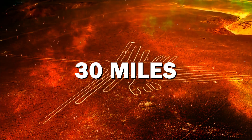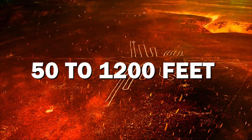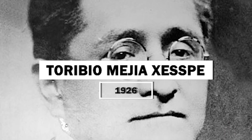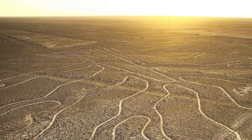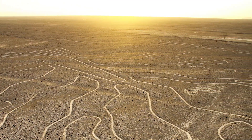Some of the straight lines run up to 30 miles, while the biomorphs range from 50 to 1,200 feet — as large as the Empire State Building in New York. Peruvian archaeologist Oribio Mejia was the first to systematically study the lines in 1926. However, since the lines are virtually impossible to identify from ground level, they were only first brought to public awareness with the advent of modern aviation, when a pilot flying overhead noticed the stunning geoglyphs back in 1939.